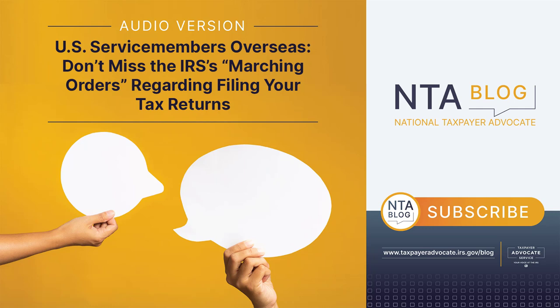Other tax benefits that you may be able to claim include, but are not limited to, the earned income tax credit, education credits, the child tax credit, and the child and dependent care credit. Note that you can count your combat pay as income when calculating the earned income tax credit, which could increase your credit even though combat pay is not taxable.